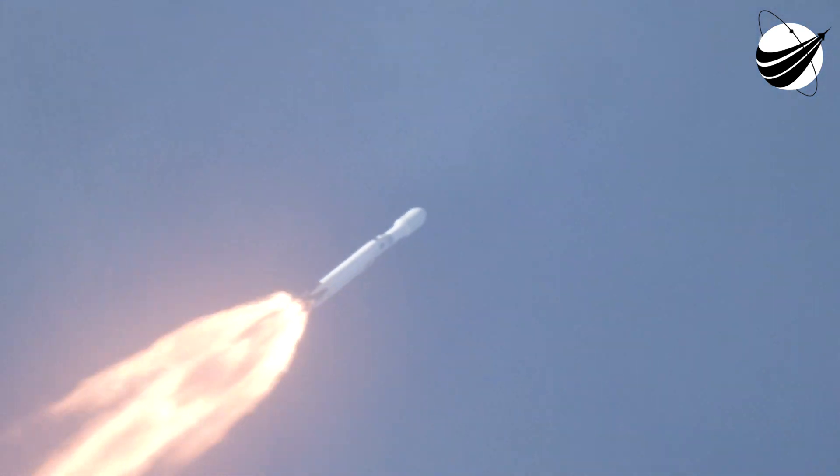A great shot from onboard the rocket, looking down on the Earth that it is leaving. All 27 Merlin engines providing 5.1 million pounds of thrust. What a shot — all 27 Merlin engines firing off, 5.1 million pounds of thrust.